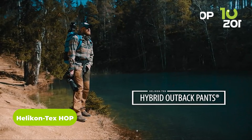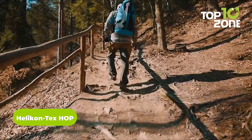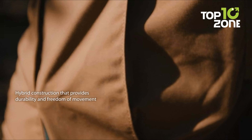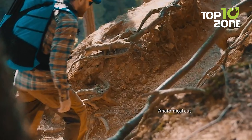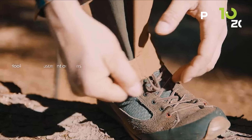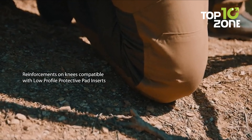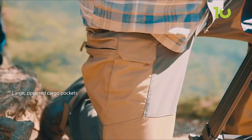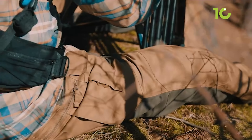Tackle any terrain in the rugged Helicon Tex HOP Hybrid Outdoor Pants. Built with DuraCanvas and VersaStretch fabric, these pants are extremely durable yet stretchable for ultimate comfort and mobility. Features like reinforced pockets, internal knee pad slots, and an elastic waistband make the HOP pants ideal for hiking, hunting, and tactical use alike. With cargo pockets across thighs and low-profile magazine storage on the front, you can carry the essentials while keeping a low profile. Their innovative hybrid design makes these pants perfect for outdoor adventures and tactical maneuvers alike.